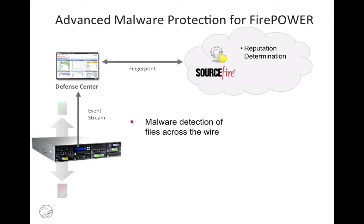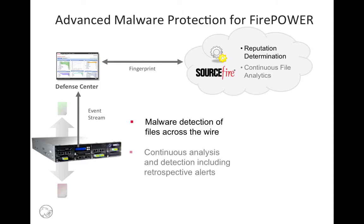One of the advantages Sourcefire brings is the unique ability to track where files have been seen, and continue to analyze files even after a decision has been rendered. That way, if a file is not known to be malware the first time it's seen, we'll alert you if we ever discover that it actually is malware in the future.